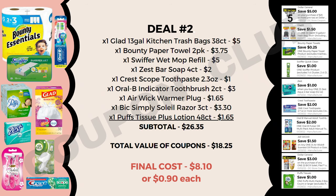Deal number three is a food breakdown. Get three Kind single bars at $1.65 each ($4.95 total), a can of Folgers coffee 10–11.3oz at $3.95, four Powerade sports drinks 28oz — on sale three for $3, normally $1.15 each, so four will cost $4.15 — two General Mills cereals on sale two for $5, and four Pillsbury refrigerated biscuits on sale two for $4, so four biscuits cost $8. The full subtotal is $26.05.